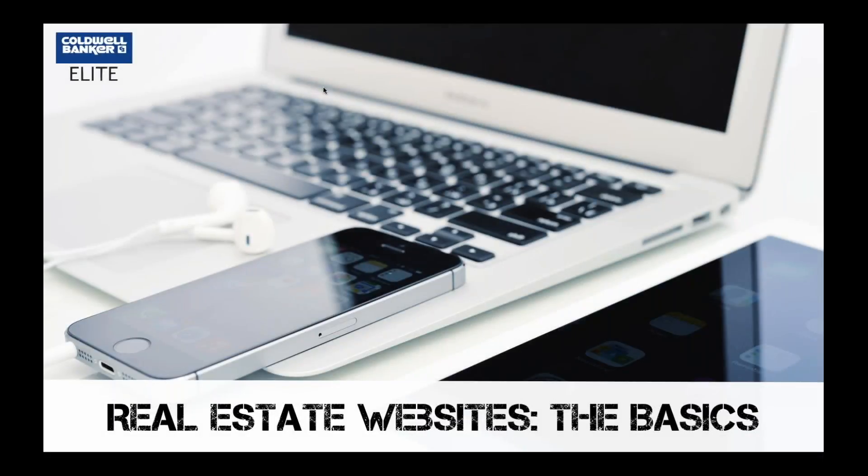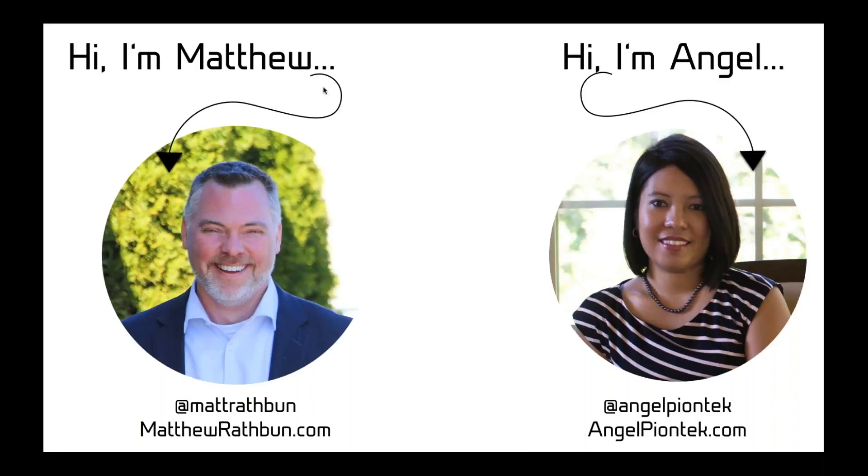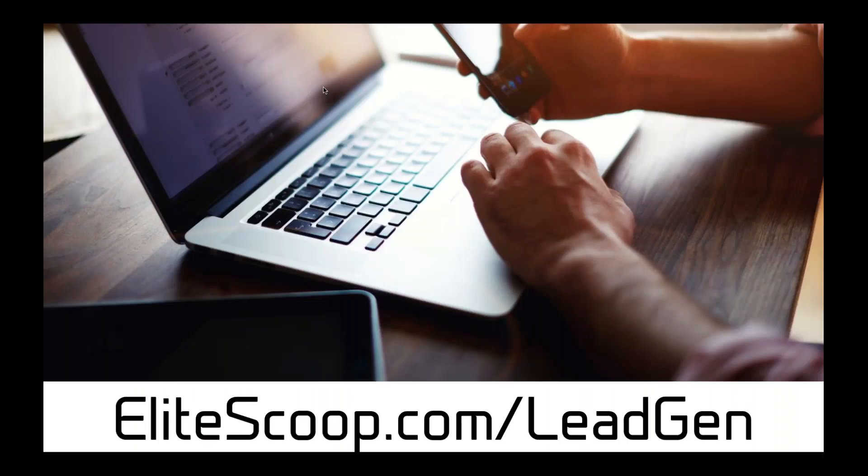Alright, we're going to get started. Today's topic in the Legion series is real estate websites. This is the basics class, so we're going to go as slow as needed and cover the essentials to get you up and running. With me today is Angel, and we are here in the media room in the downtown office — our little lab with cameras, radio equipment, and computers sprawled across the desk.